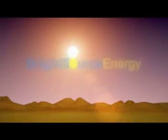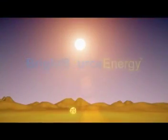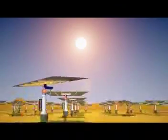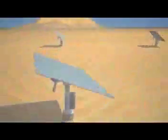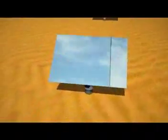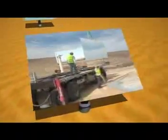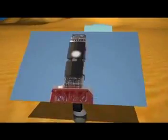Bright Source Energy and its subsidiary Luz2 planted a seed in the desert — a breakthrough for harnessing solar power — that has taken root as a working plan for the future of sustainable energy. Bright Source is developing commercial solar thermal power plants to provide large utility companies with clean solar energy, using its proprietary technology as a cost-effective alternative to burning fossil fuels.